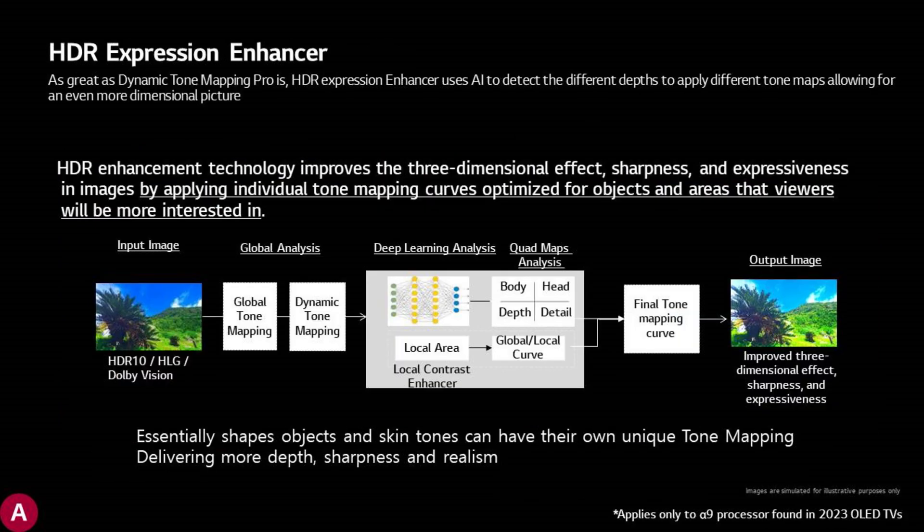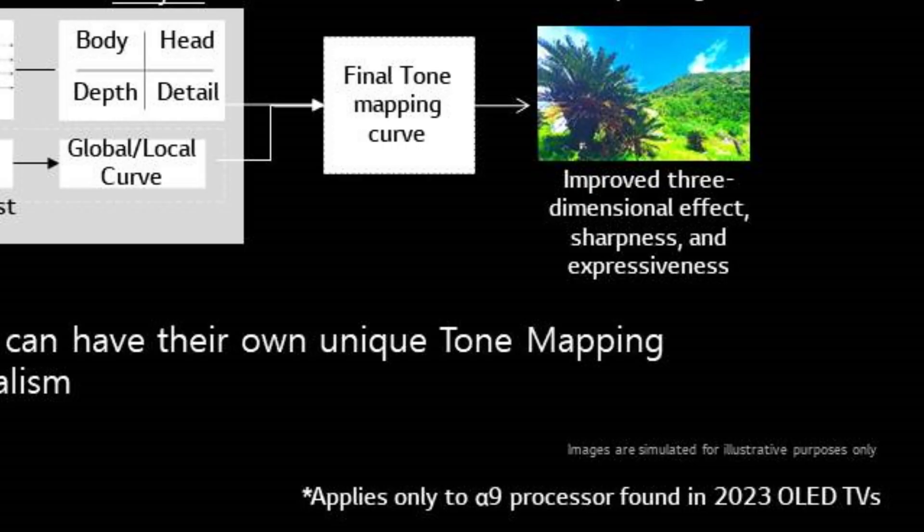Next we have an explanation about HDR Expression Enhancer. Since AI can detect different objects on the screen, it can also apply different tone mapping and add local contrast enhancement for a more three-dimensional effect and better sharpness. This is only applied to TVs with the Alpha 9 processor in the 2023 TV lineup, meaning C3, G3 and Z3 models.